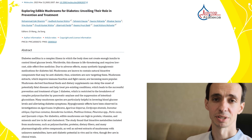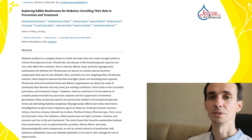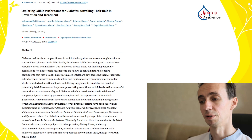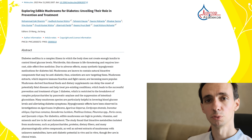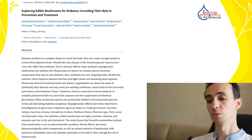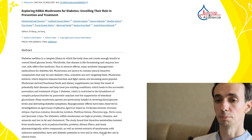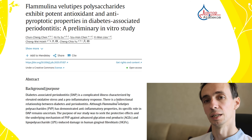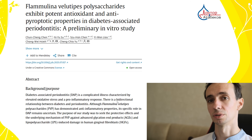Flamulina will also increase pancreatic beta cell function and reduce oxidative stress in the pancreas, improving its work and insulin production. Supplementation with Flamulina extract reduced fasting glucose levels and improved lipid profiles in diabetic hamsters. Polysaccharides from this mushroom decreased hemoglobin A1c — a very important indicator of diabetes — in diabetic patients.